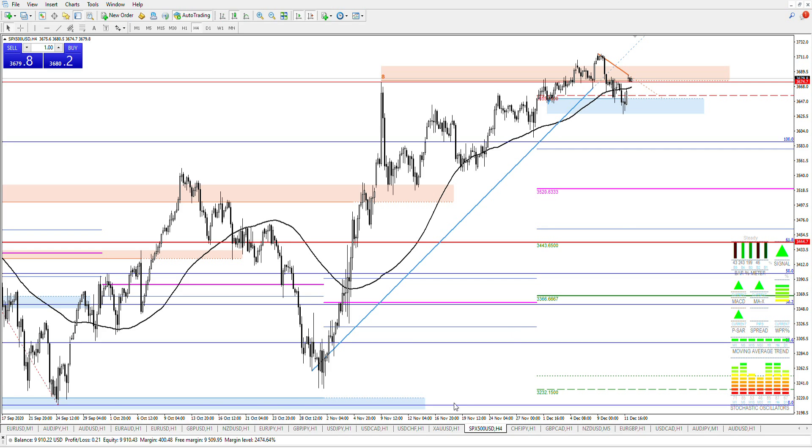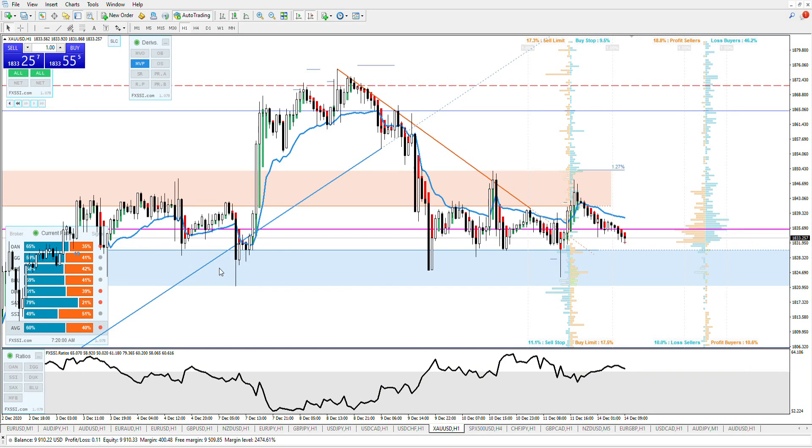Quick look at gold — just mentioned it on the chat. There's a monthly pivot at 1835 or 1833 and there's a plus cluster above. We are still at the high level and that's them going long over time. So it might chop around the monthly pivot like it did before, but the sentiment is saying sell. Keep an eye on that 1835.